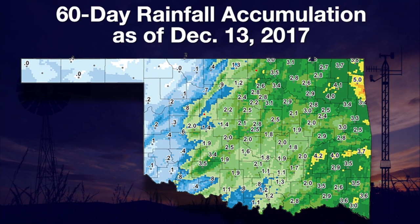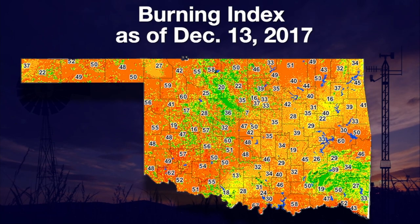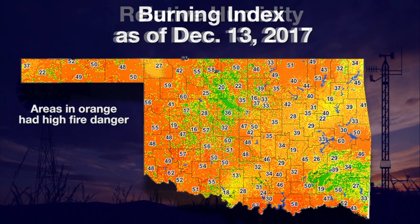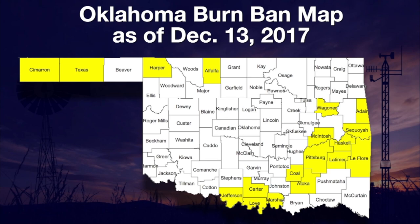Even on a 60-day rainfall map, there is little bright color showing higher rainfall amounts — the green covers a range from one to four inches. Those dry conditions show up on a burning index map from Wednesday afternoon at 3 PM. There are no Mesonet locations in the severe or extreme categories, but far too many sites had reached the high category — all those orange areas across the state. Humidities ranged from a high of only 30% at Westville to 13% at Bernieville in south central Oklahoma. On December 13th, 18 counties had active county burn bans — and December isn't what we think of as a high fire month.